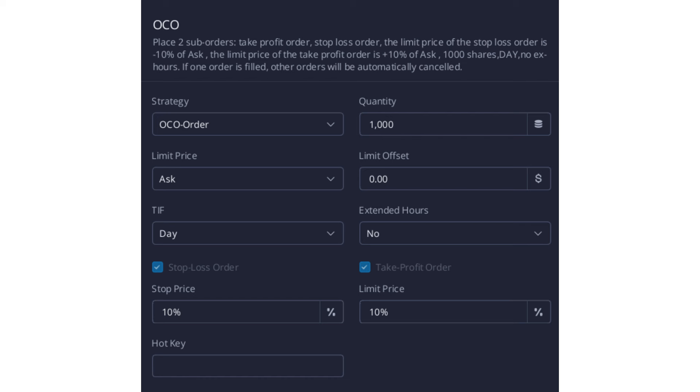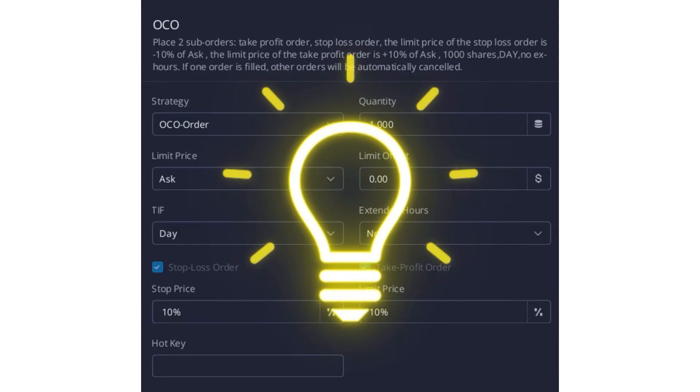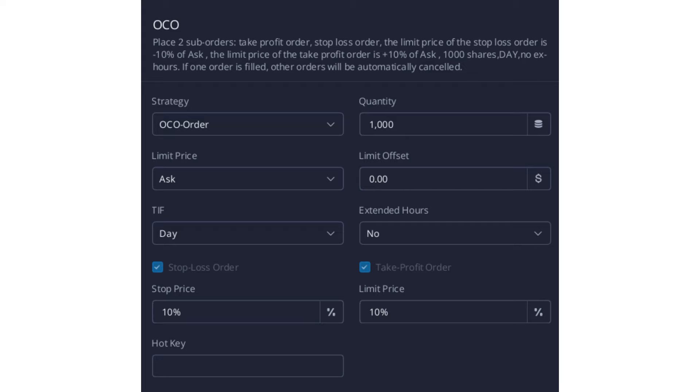With our OCO order, we now have a stop loss set in stone. So if that price reaches our stop level, it will stop us out and protect us against bigger losses. We also have a take profit order set. We can change and manipulate the percentage or dollar amount above or below the current price. This gives us a great indication of where we're getting in and where we're getting out — all predetermined before the trade ever happens. This is a great way to help mitigate that risk.